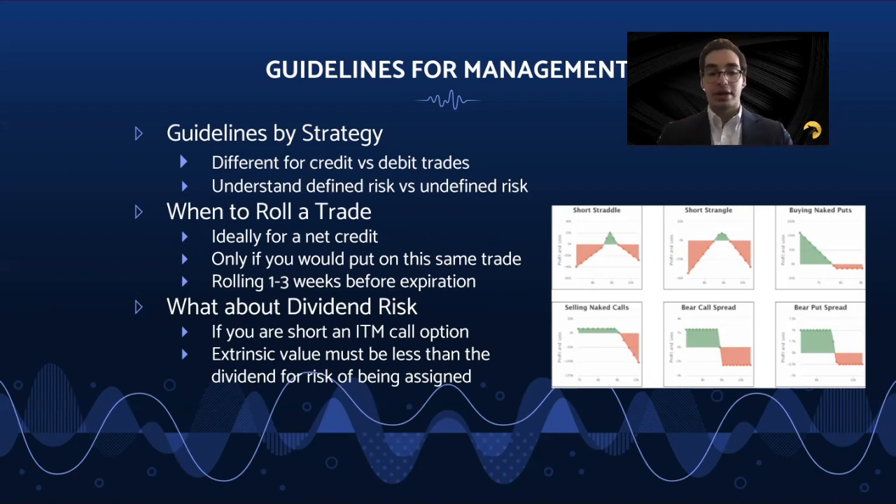As for when to roll trades, rolling can depend on strategy used and size of account. The main reason to roll a trade is to keep the dream alive. When rolling trades, make sure you are rolling out for a net credit, but understand your probability of profit is decreasing. Never roll a position that you would not have taken by itself if you were not in the original position. Rolling your trades seven to 21 days prior to expiration allows you to avoid gamma risk and assignment risk that grows as expiration nears.